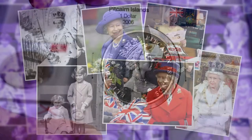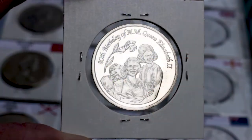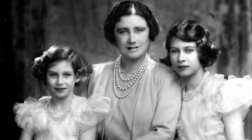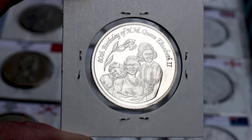This commemorative coin celebrates the 80th birthday of Queen Elizabeth II. The reverse shows an illustration of Elizabeth II as a young girl, together with her late sister Princess Margaret and Elizabeth the Queen Mother. The reverse also shows the denomination, one dollar.